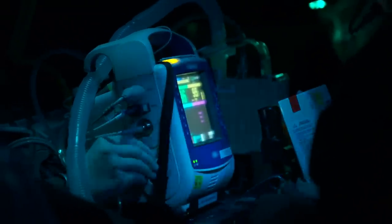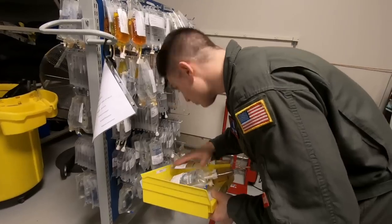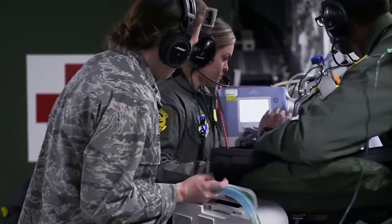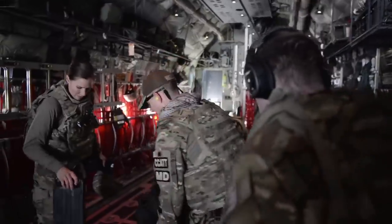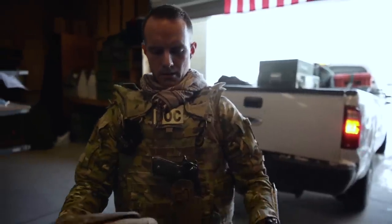You don't carry a stethoscope on a CCAT in an aircraft because you can't hear. The only thing important in your whole life at that moment is that patient. The nurse is the backbone of the team, the jack of all trades — we know how to mix the drugs, we know how to operate the equipment. I am an emergency medicine critical care physician; we also have anesthesiologists, cardiologists, and trauma surgeons.